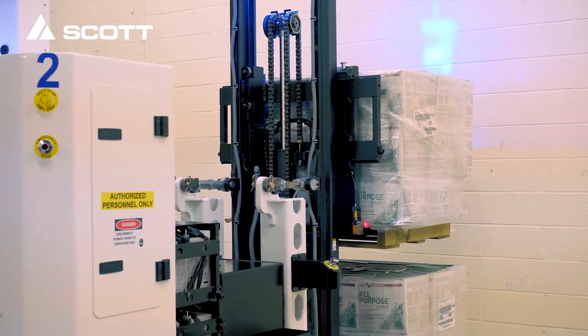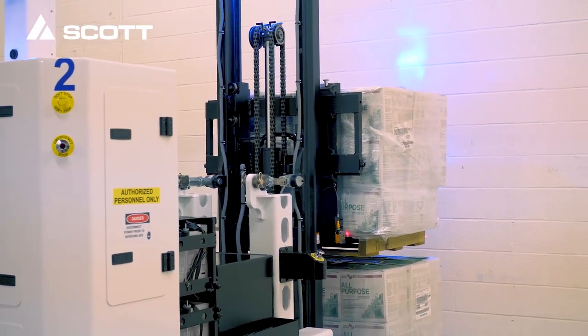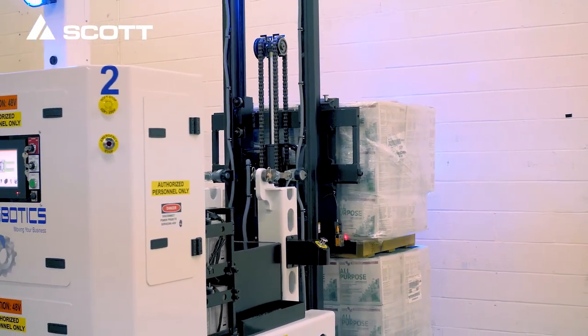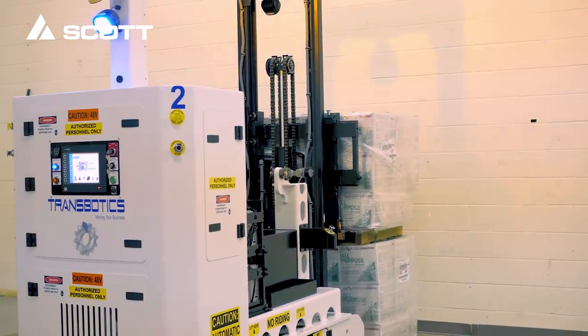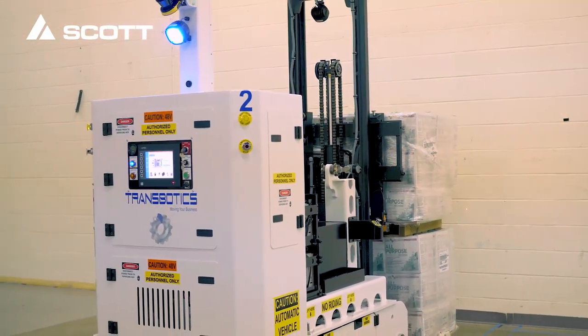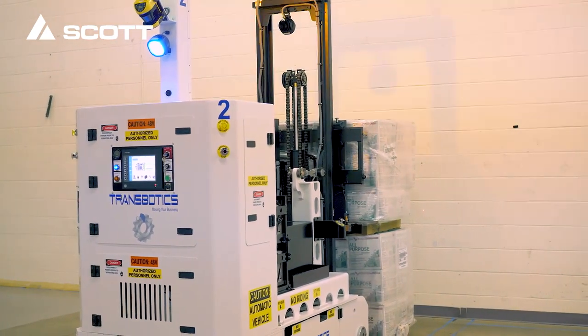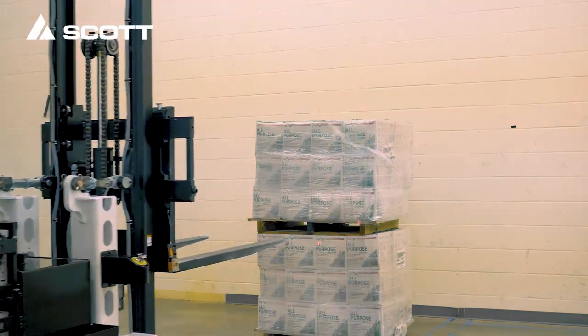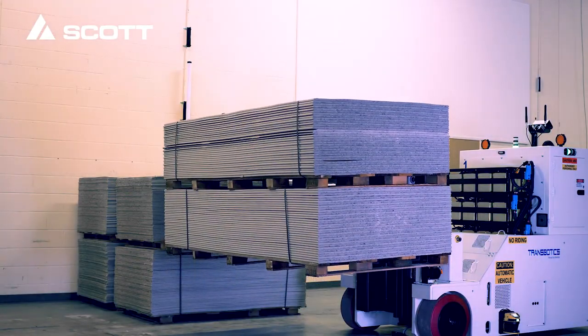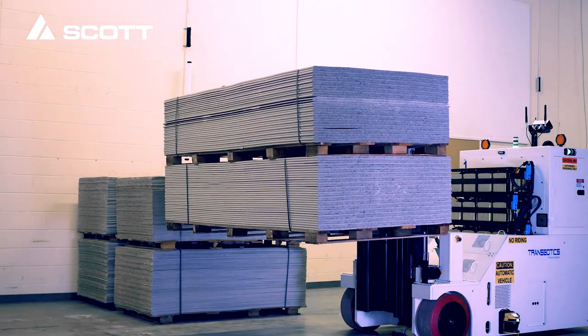Transbotics forklift vehicles are designed to transport a variety of products including unpalletized loads. They can replace many operations of traditional forklifts and pallet jacks, providing a positive return on investment while improving safety and throughput efficiency. This counterbalance forklift has a load capacity of 3,200 kilograms and a fork height limit of 3,962 millimeters.